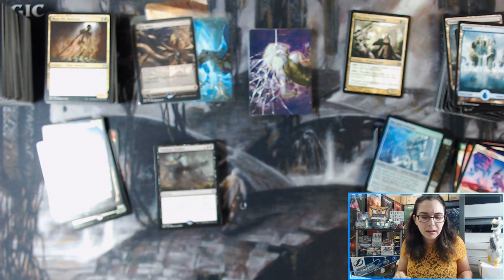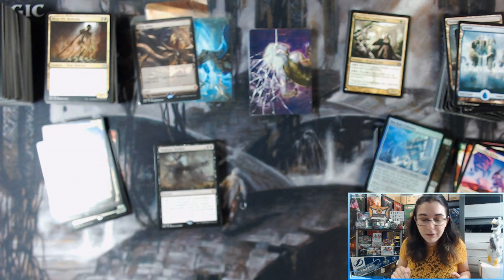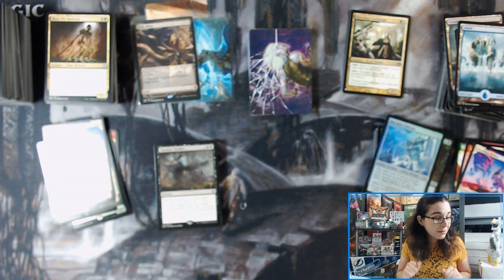But this was definitely a fun opening. I love seeing all these Lotus Cobras and I'm definitely going to be collecting a set of that for myself. Hopefully we've opened enough to be able to make one, and I can pick that up. If not, I'll have to find it somewhere else. But this was a fun opening.